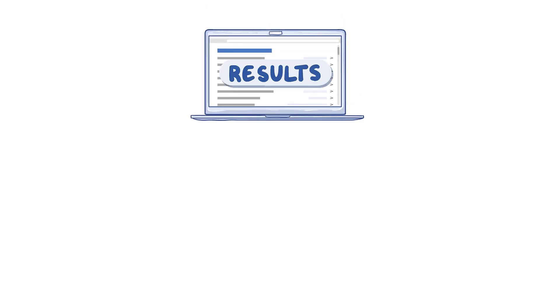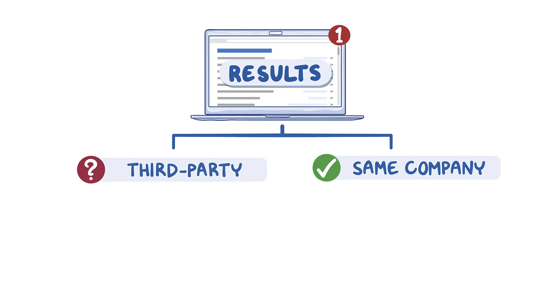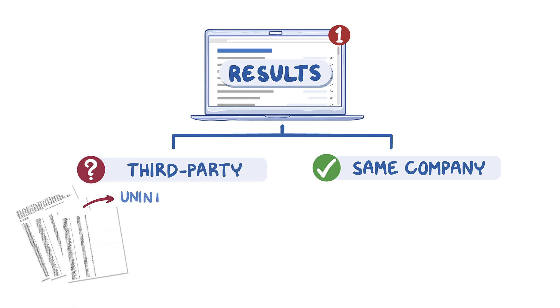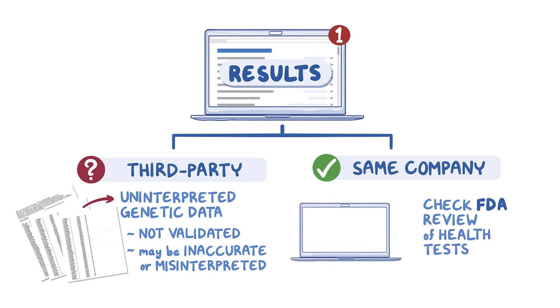Always check if the results are from the same company where the patient sent their sample and not from a third-party interpretive service. The uninterpreted genetic data used by these third-party services has not been validated, so results may be inaccurate or misinterpreted. If results are from the genetic testing company itself, then check if the company has undergone FDA review of their health tests. This information can be found on the FDA's website.